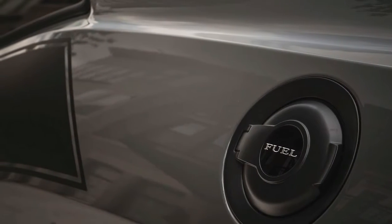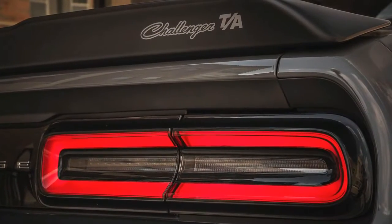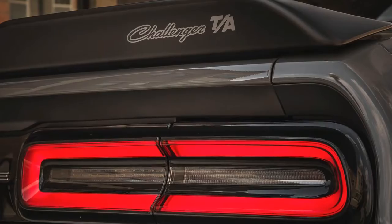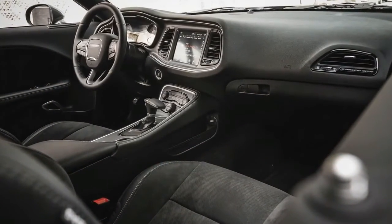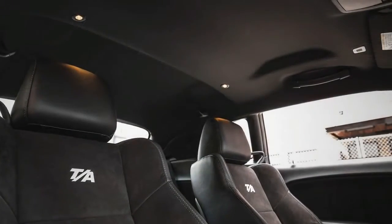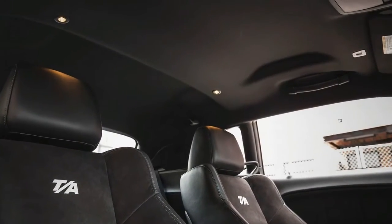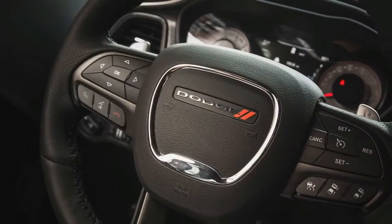The Demon will supersede the Hellcat in the Dodge scheme of things. While the Hellcat is more of a straight-line scorcher, the Demon may have the ability to get around corners, which means a wider track and reworked suspension geometry to start with. The Dodge Demon might turn out to be the performance halo car, and not the typical American muscle car.